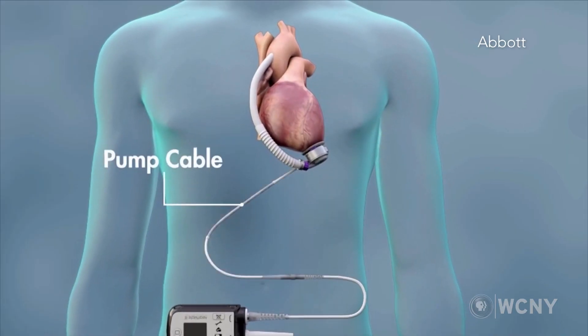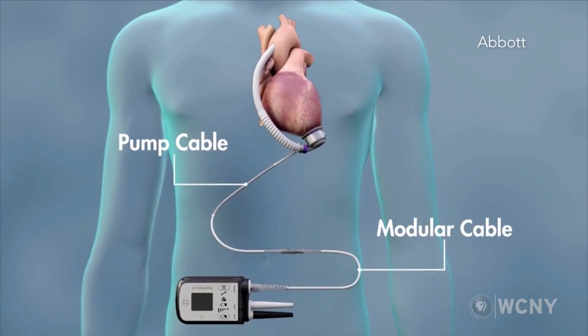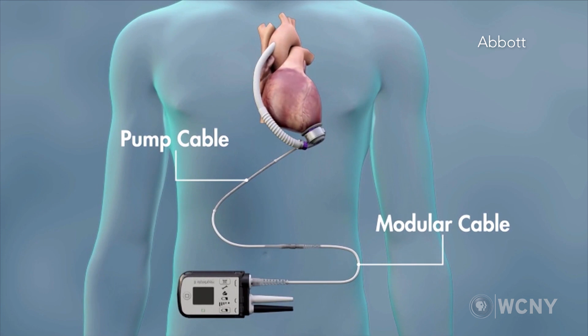Patients are obviously a little puzzled by what it means to have a cord coming out of their belly, but at the end of the day they feel much better going home and overall really do well with the pump. We've decreased our length of stay to a little less than a week, and patients are able to get their quality of life back nearly to where it was before their underlying heart condition.